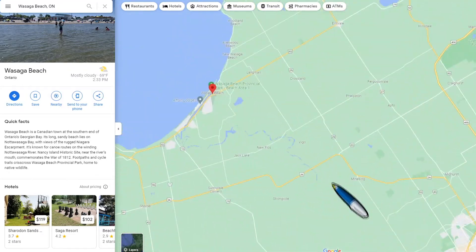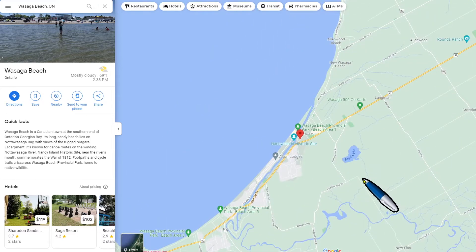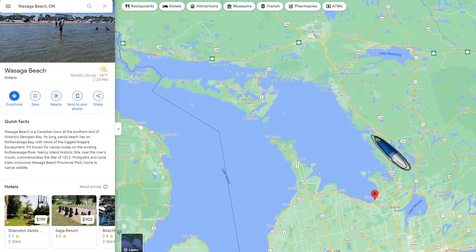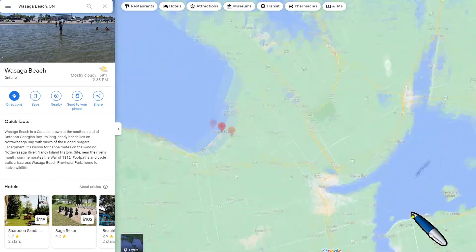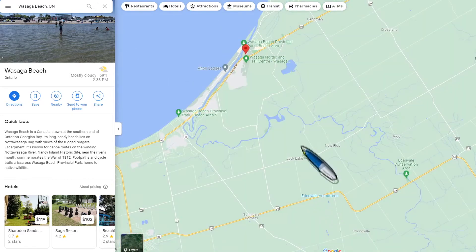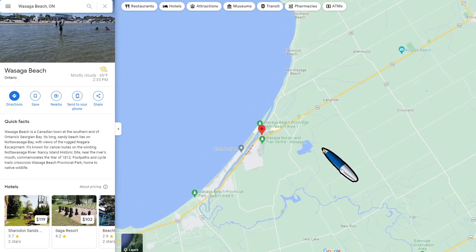So on this particular paddle, Wasaga Beach off of Georgian Bay, situated on the other side of Lake Huron, provides a safety put-in location as the waves get kind of high here in the bay. And as you can see, there's an inlet right off of River Road that you can actually put in on and in many locations.